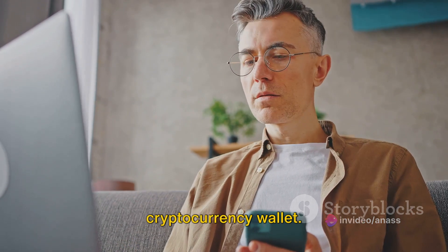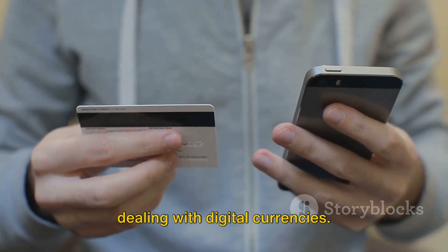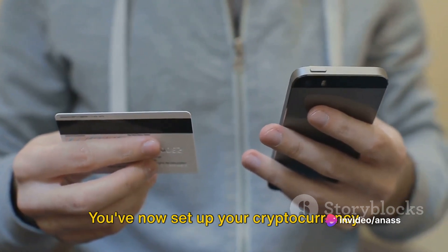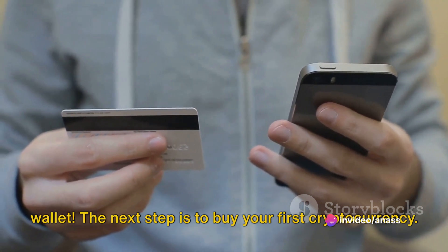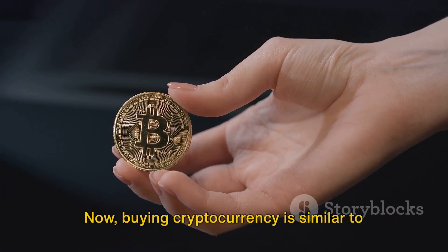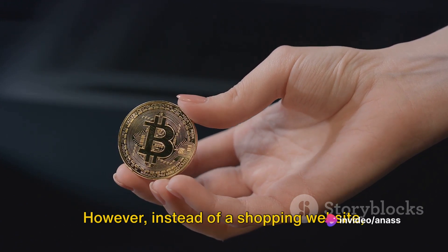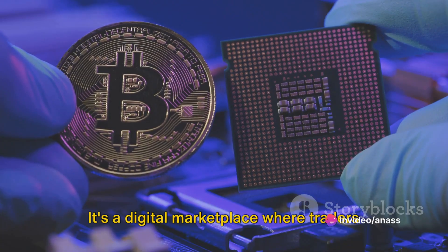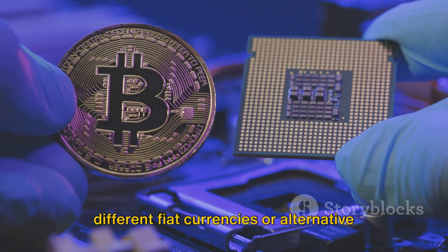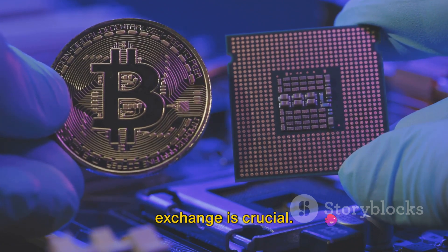And there you have it — you've set up your cryptocurrency wallet. Remember, security is paramount when dealing with digital currencies. It's not just about protecting your money, it's about protecting your financial future. The next step is to buy your first cryptocurrency. With your wallet set up, you're ready to buy. Buying cryptocurrency is similar to buying anything else online. However, instead of a shopping website, you will use a cryptocurrency exchange — a digital marketplace where traders can buy and sell cryptocurrencies using different fiat currencies or alternative digital coins. Choosing a reliable cryptocurrency exchange is crucial.